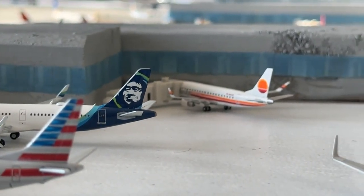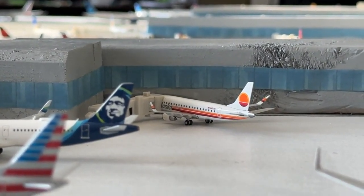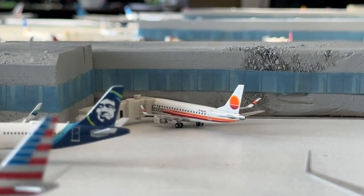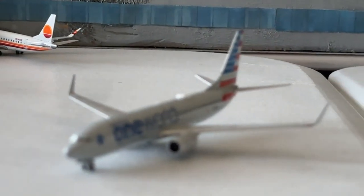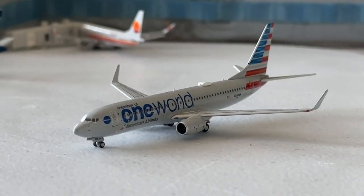Turnaround service. The Alaska 175 is heading over to Seattle Everett — a really cool route — in the Horizon retro livery, having come in from Las Vegas, which is also a new Alaska service. The American Airlines One World 737-800 is coming in from Washington Dulles and heading to Las Vegas.